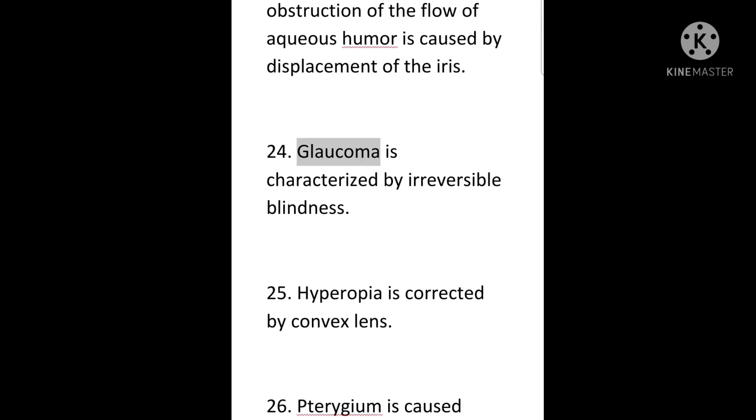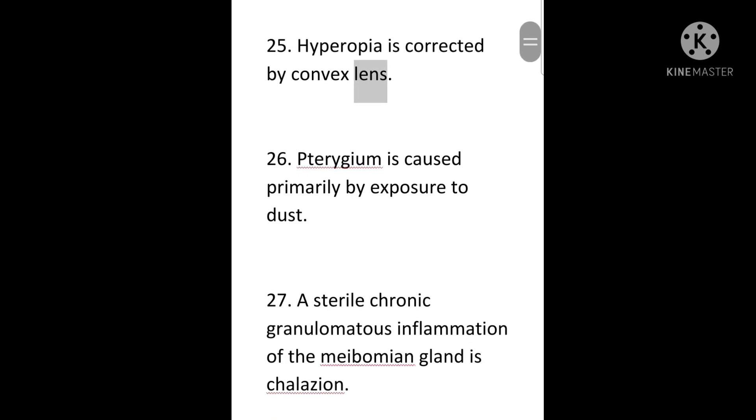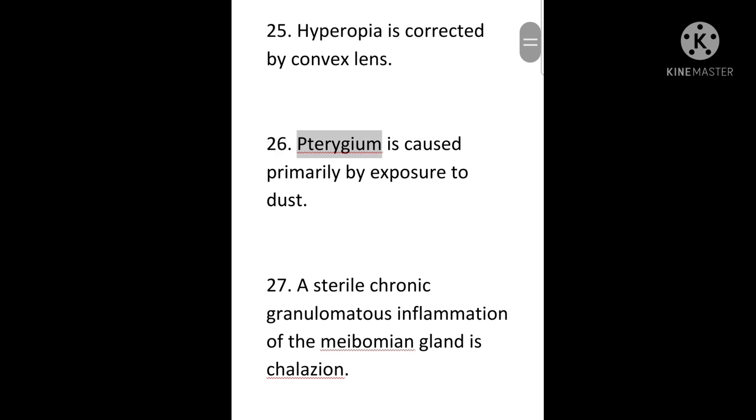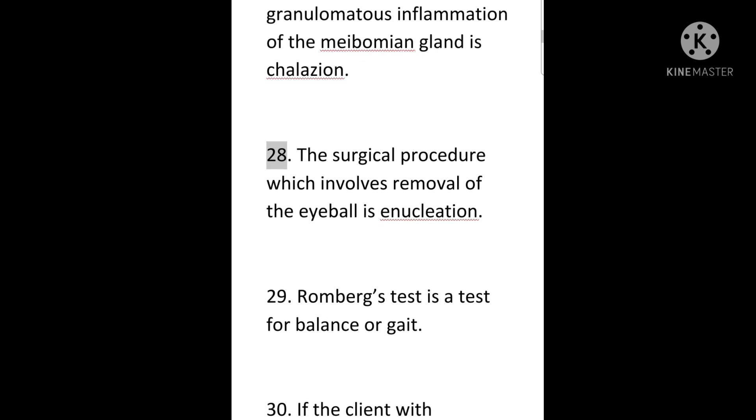24. Glaucoma is characterized by irreversible blindness. 25. Hyperopia is corrected by convex lens. 26. Pterygium is caused primarily by exposure to dust. 27. A sterile chronic granulomatous inflammation of the meibomian gland is chalazion. 28. The surgical procedure which involves removal of the eyeball is enucleation.